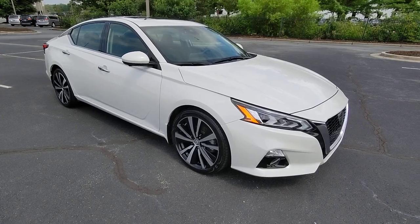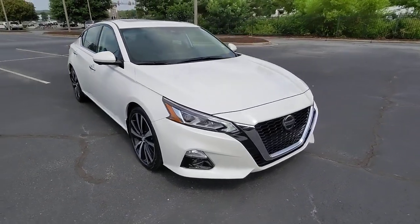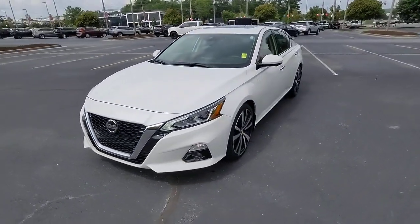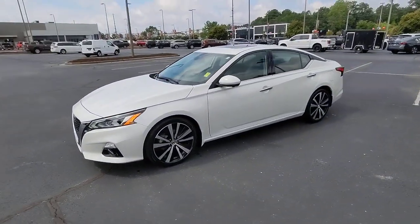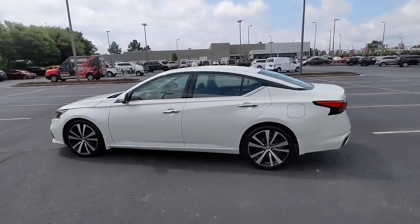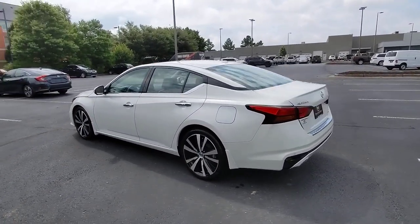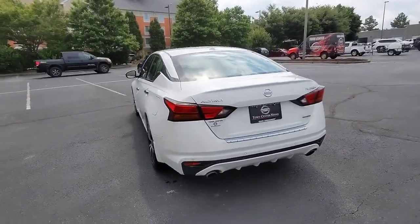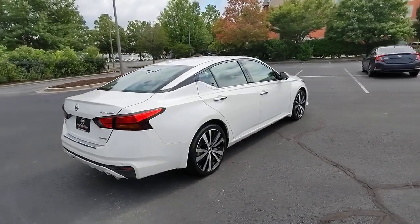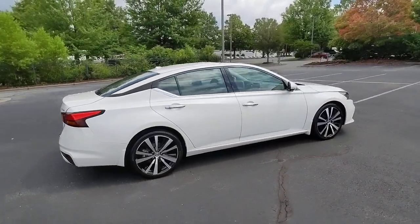Look no further than the 2020 Nissan Altima. With less than 20,000 miles on the odometer, this vehicle stands out from the rest. Get all the features you want and need in this multi-talented Altima: spacious comfort, active safety tech and connectivity, flexible layout, athletic performance, and available all-wheel drive. Set the stage for a confident and highly enjoyable driving experience.